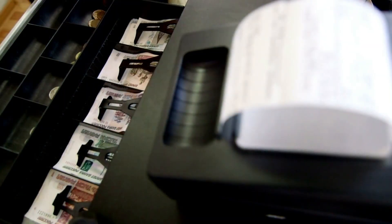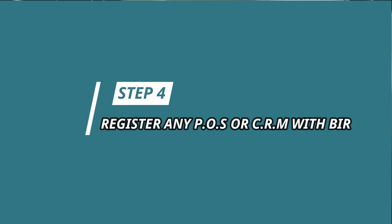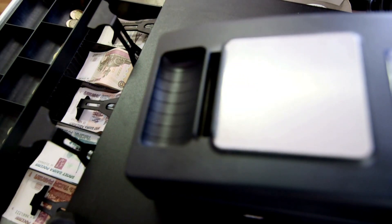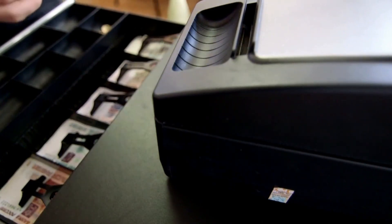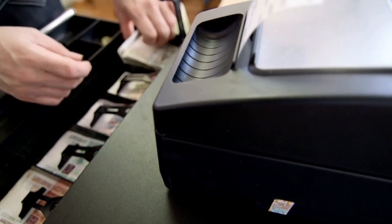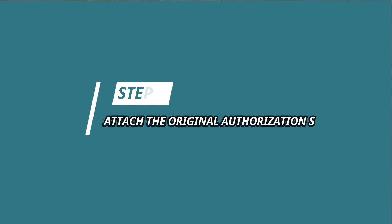Step 4: If you're using any Cash Register Machine (CRM) or Point of Sales Machine (POS), make sure to register it with the BIR. The advantage of using this is that you are not required to issue a written receipt or invoice, and it can help you issue receipts or invoices more quickly. Step 5: Attach the Original Authorization sticker to any devices mentioned in Step 4.